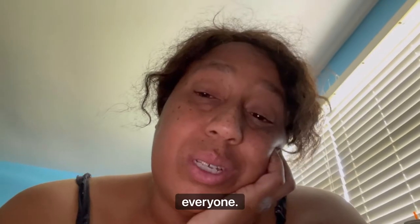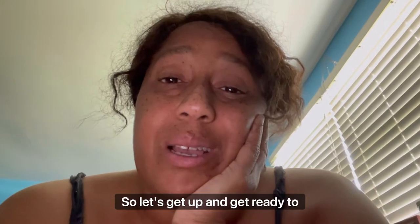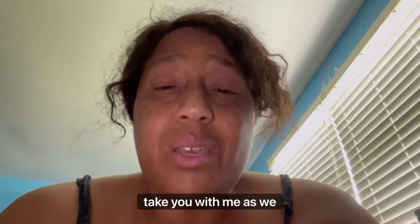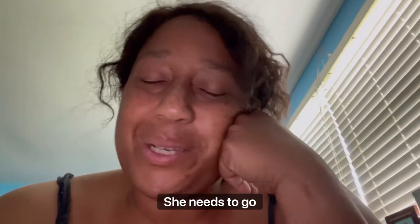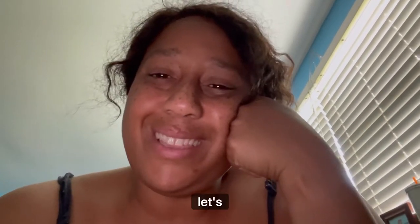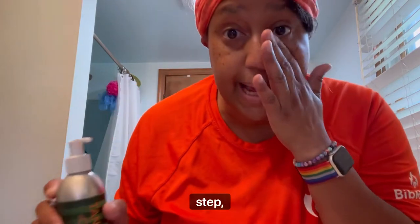Good morning everyone, it's going to be another scorcher today, so let's get up and get ready to garden. I'm going to take you with me as we prepare. Pomona's down here bumping the phone because she needs to go potty. All right, let's get ready and go garden — dressed, next step.